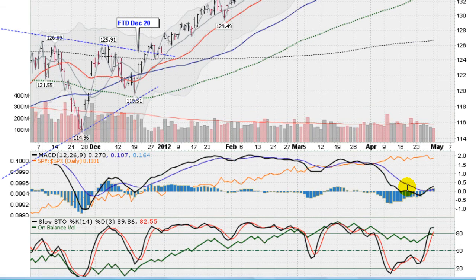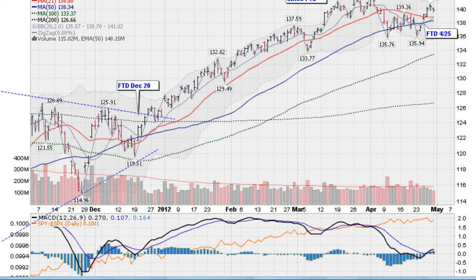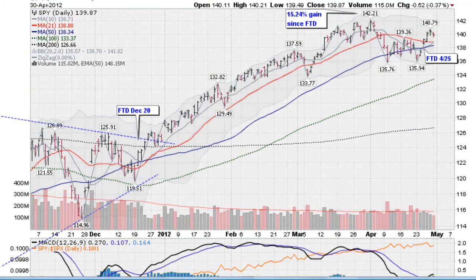Down on the MACD, we did get a cross of the black line, which is the faster moving average crossing above the slower moving average blue line, so that's a good sign. Scrolling down to the stochastics, we are now overbought, so due for a little pause here, but anything can happen — the markets have been powerful.